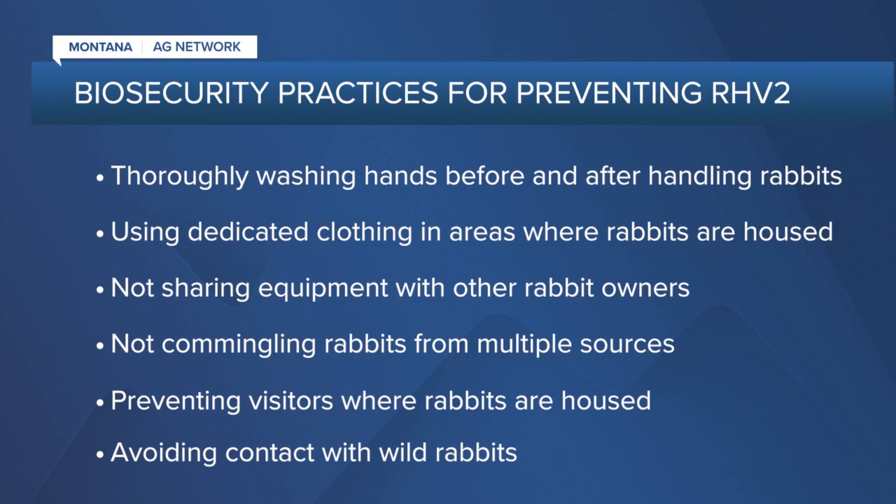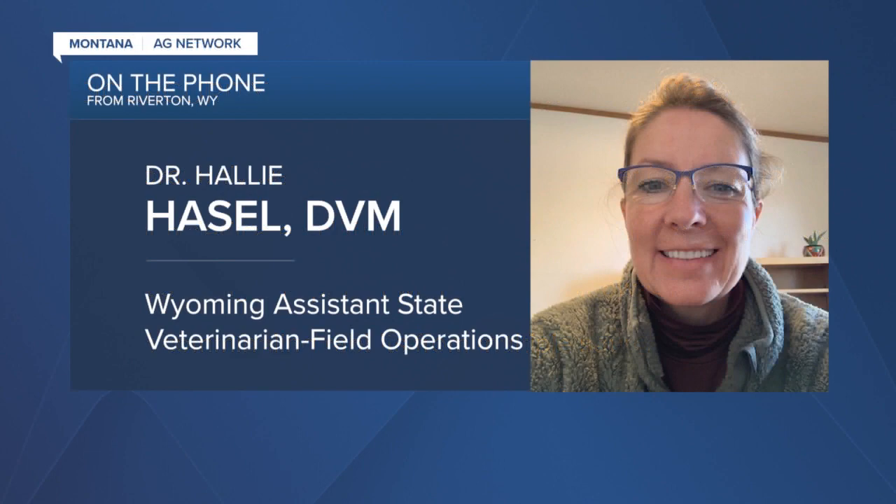Don't go visit other rabbit areas. If you see dead wild rabbits, contact your Game and Fish or whoever's in charge of wild rabbits in that area. Don't pick them up. Do not touch them. And wash, wash, wash — clean clothing and wash. That's number one.